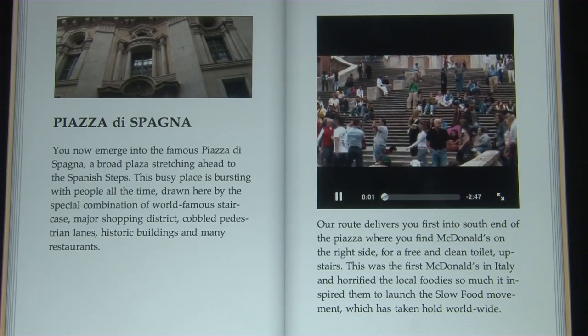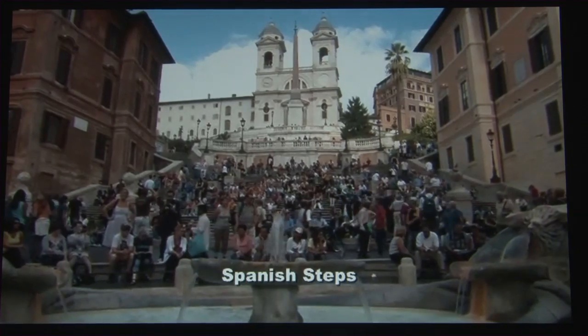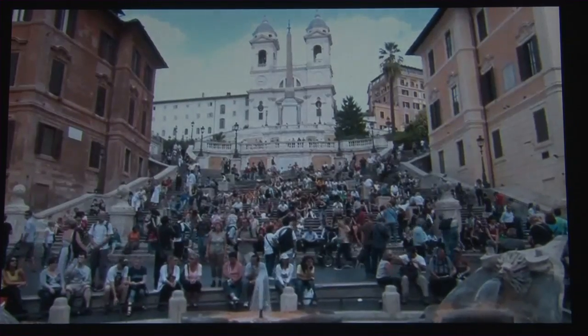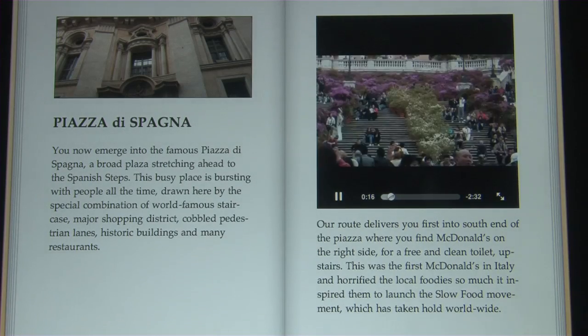You've now arrived at Piazza de España. This piazza and the steps are absolutely bursting with people all the time, attracted here by this special combination of wonderful urban elements. The setting is like another painting or postcard come to life.